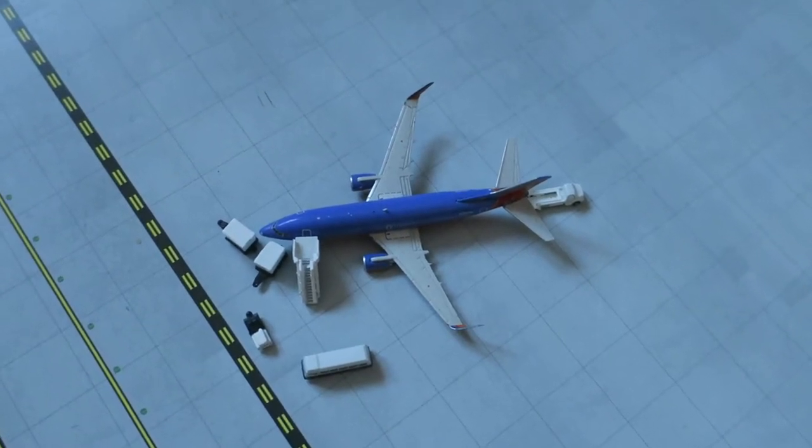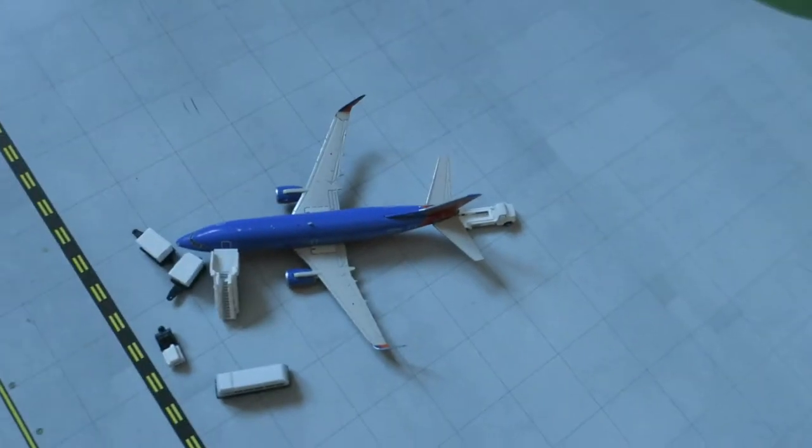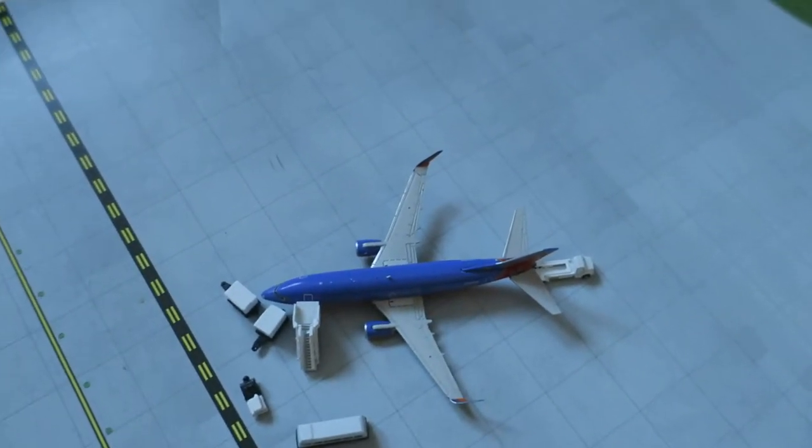Hello guys, welcome to this Small Town City International Airport update. In this airport update, there are 12 airplanes. Let's get going.